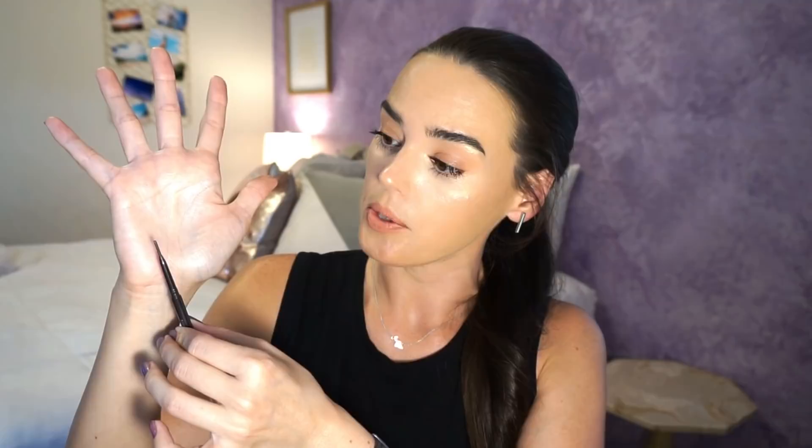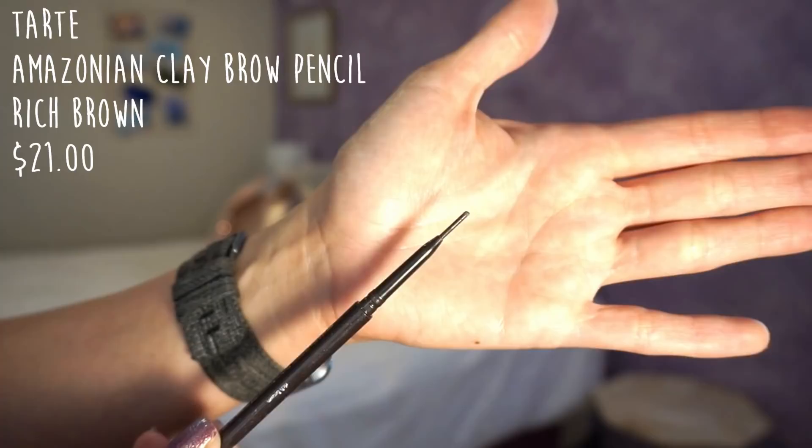Next I have my holy grail brow pencil — this is the Tarte Amazonian Clay waterproof brow pencil in Rich Brown. I don't have a lot left, as you can see. But I've been so dedicated to using my dip brow pomade. I think it gives the most beautiful natural brows — people think pomades are over the top and dramatic, but it's not if you use it with a light hand. I've had the brow pencil for a while, so it's a good idea to go ahead and use it up. I'll be one less thing to move. I may pick up this one again, or I might just go cheaper and pick up a NYX micro brow or something like that.